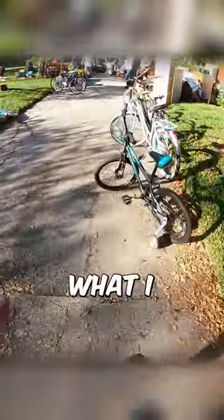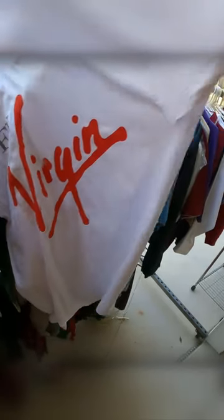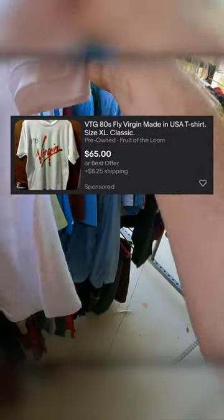I stopped at a garage sale to see what I can find to resell online. I came across some vintage clothing and found this t-shirt that says Fly Virgin on the front — it was made in the USA. I could sell this piece for over $50 on eBay.